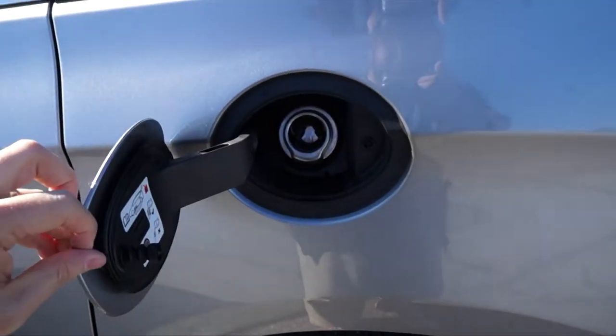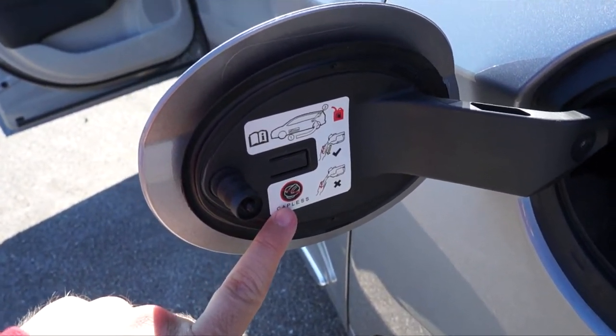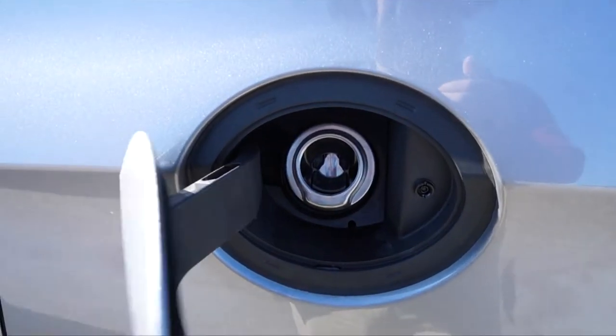An interesting thing to show you: the fuel tank specifically has no cap on it. As it says right there — 'capless' — it's designed to not have a fuel cap. So no, there's not one missing; it just doesn't have one.